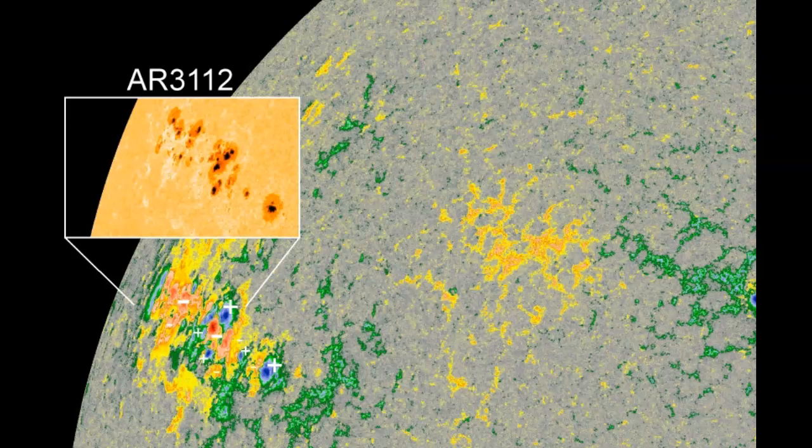Don't have a solar filter? Use the projection method instead. The image above is a magnetic map of the sun's surface with a white light photo of AR3112 inset. It shows what makes the sunspot group so dangerous: positive and negative magnetic polarities are bumping together — an explosive mixture that can produce an X-class solar flare and associated coronal mass ejection at any time.